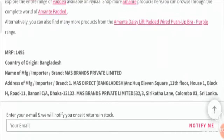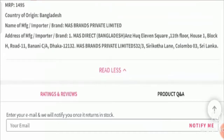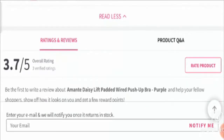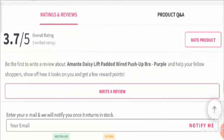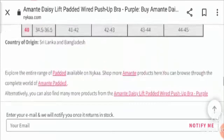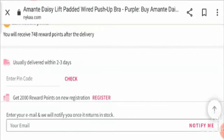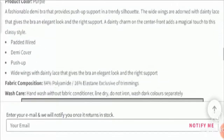Regarding customer reviews, we do not find a single review for this product on Google. However, on the website Nykaa, it has been rated 3.7 stars out of 5. Regarding social media presence, this product has no social media presence. We checked Facebook, Instagram, and Twitter, but it is not present anywhere.